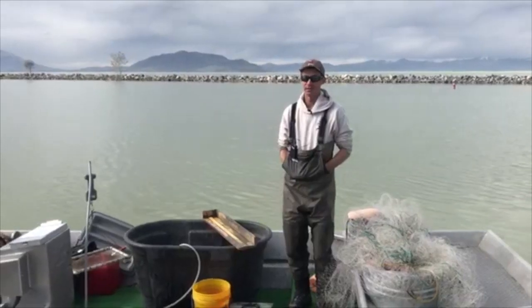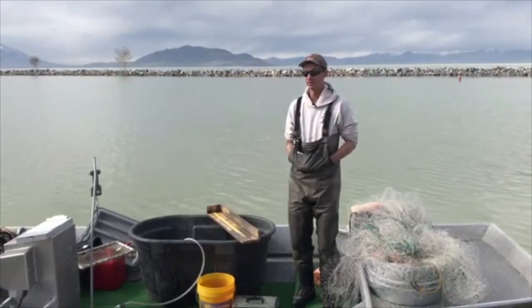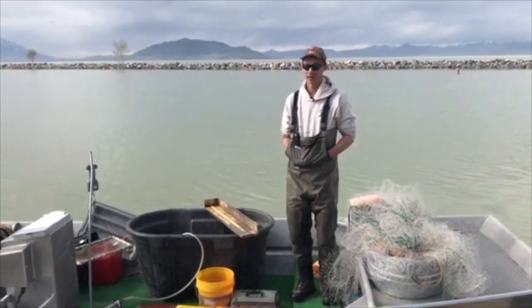The suckers became endangered for a variety of reasons. Two of the reasons I'm going to talk about today: first, invasive species, and then some habitat destruction and degradation that has occurred. One of the primary reasons the sucker was endangered is due to the introduction of common carp. Common carp were introduced in the 1800s to Utah Lake, and they've been a driving force of a lot of negative interactions with native fish like the June sucker, as well as vegetation and water quality in Utah Lake.